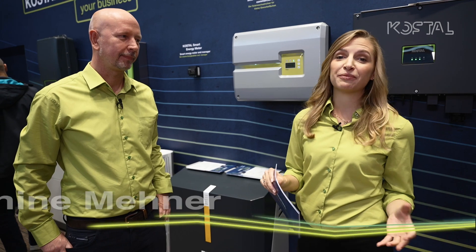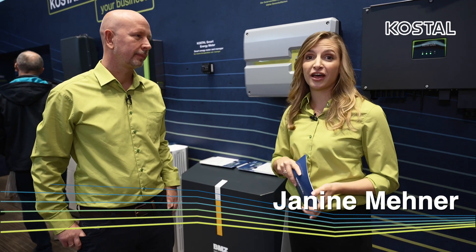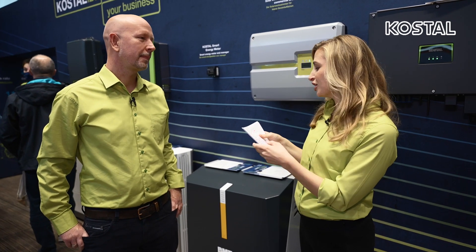The Kostel Smart Energy Meter plays a huge role in every operation as an inverter, and that's the reason why we want to have a close look. That's why I have the product manager in charge, Dennis Holnick.